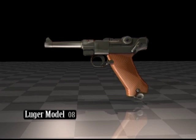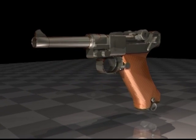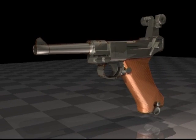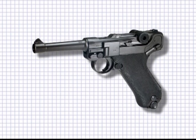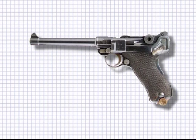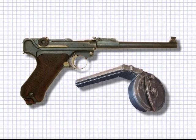The Luger, a refinement of the Borchardt mechanism, became a very successful design with several variants. The most common model was the 08 version, with the standard short 10-centimetre barrel, the naval model with a 14-centimetre barrel, and the artillery version with a 19-centimetre barrel. The Luger artillery version, with adjustable sights, also came with a large-capacity snail-drum magazine and attachable butt-stock.